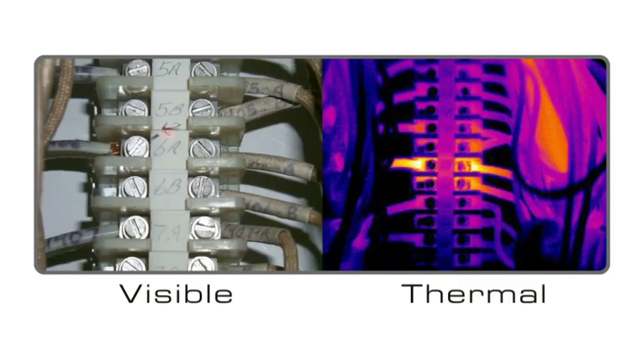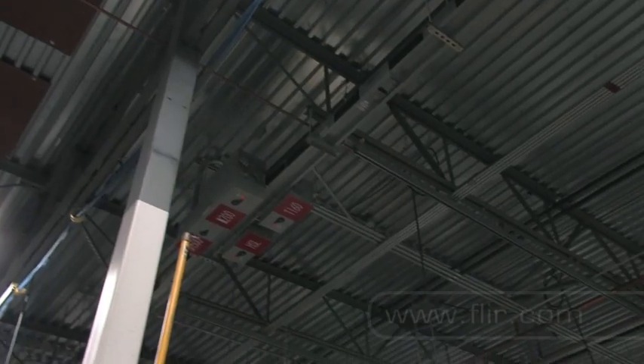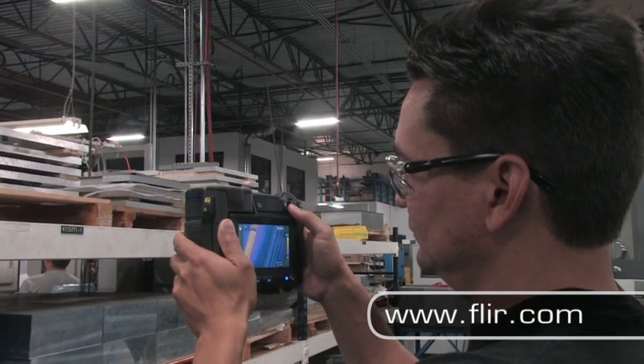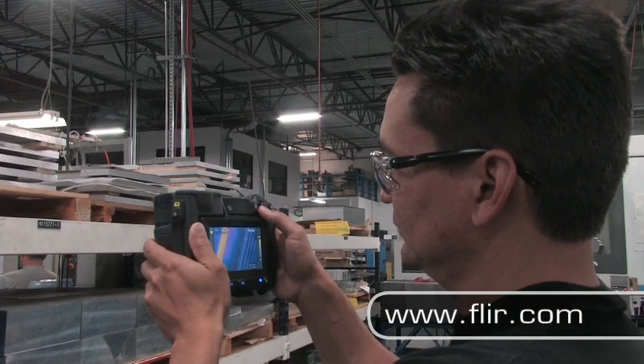FLIR cameras let you scan large areas quickly, identify problems visually, and document them accurately, so other team members can do their jobs efficiently and safely.